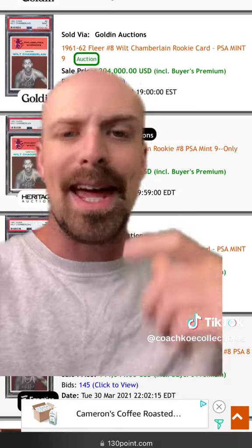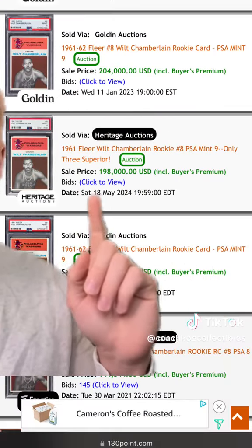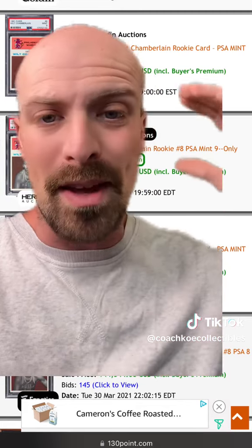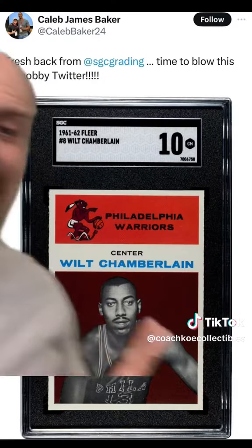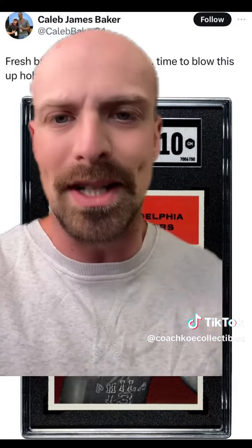Just to put into perspective how expensive this card could be: a PSA 9 copy of this card back in May sold for almost $200,000. If you know vintage sports cards, the bump up in grade is very significant. Seeing how pristine this copy looks, it will most certainly command a premium when it eventually makes its way to market.